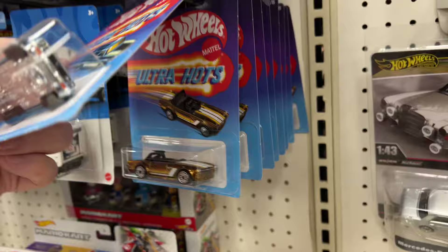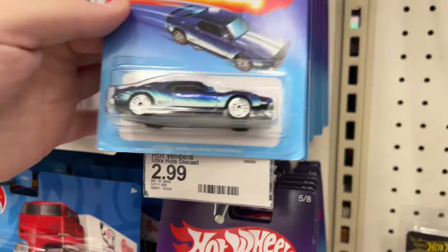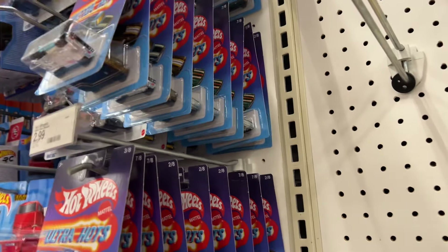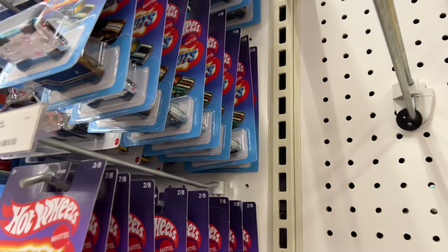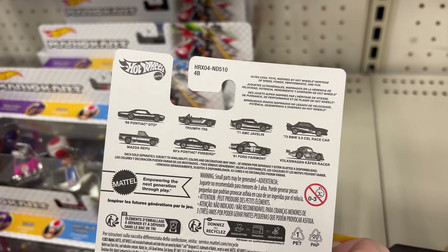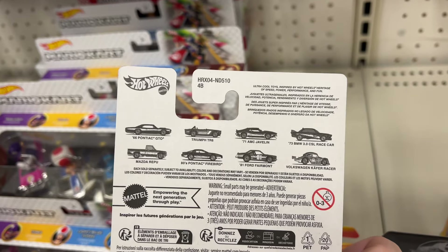The Ultra Hots are here. Still tons of the Triumph, and they do have one Javelin, one Fremont, a couple of the pickup trucks — which is nice. Still missing the Käfer. Seen the race car a few times, the BMW race car. Got the Fiero, the GTO. Pretty nice set — looking forward to seeing the new one.